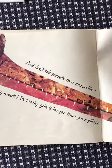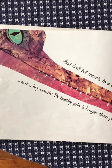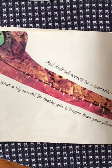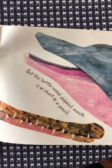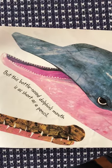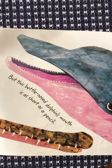And don't tell secrets to a crocodile — what a big mouth! Its toothy grin is longer than your pillow. But this bottlenose dolphin's mouth is as short as a pencil. I didn't realize that.